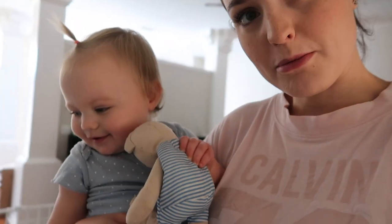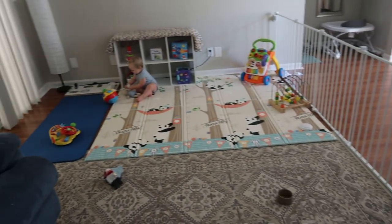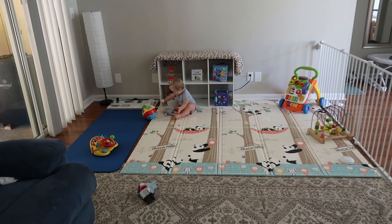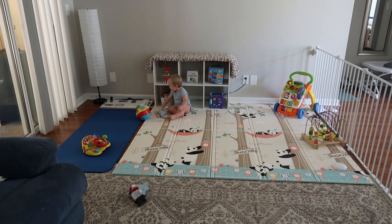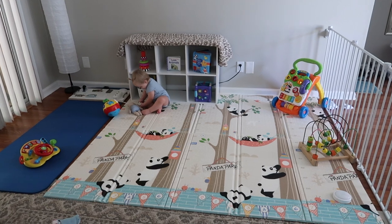Ava just woke up from an hour and a half nap. Now we're going to play a little bit before mommy makes lunch. I wanted to show you guys her new play area — it's pretty much almost completely done, apart from a few things I'm going to get for her birthday, but they won't be here for about a month. So you guys saw that we got the gate, and her foam mat finally came in and this is what it looks like.